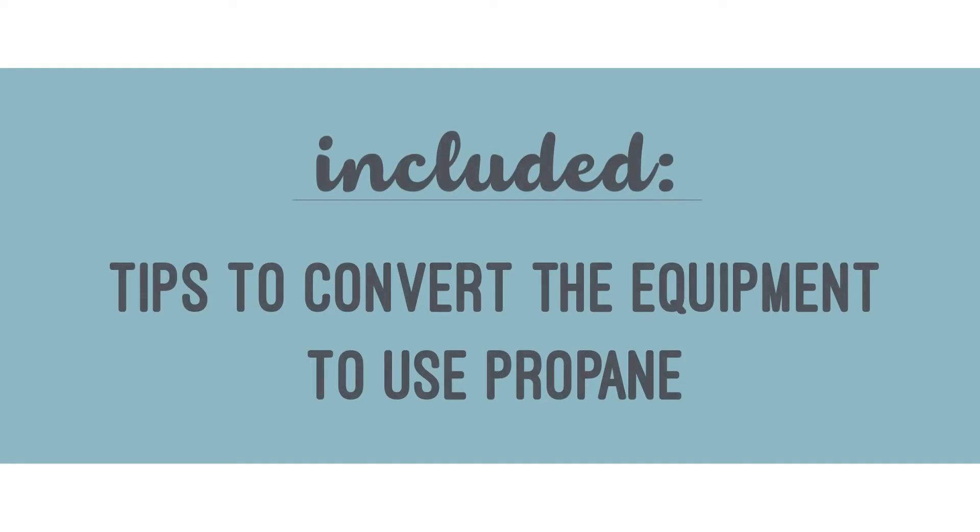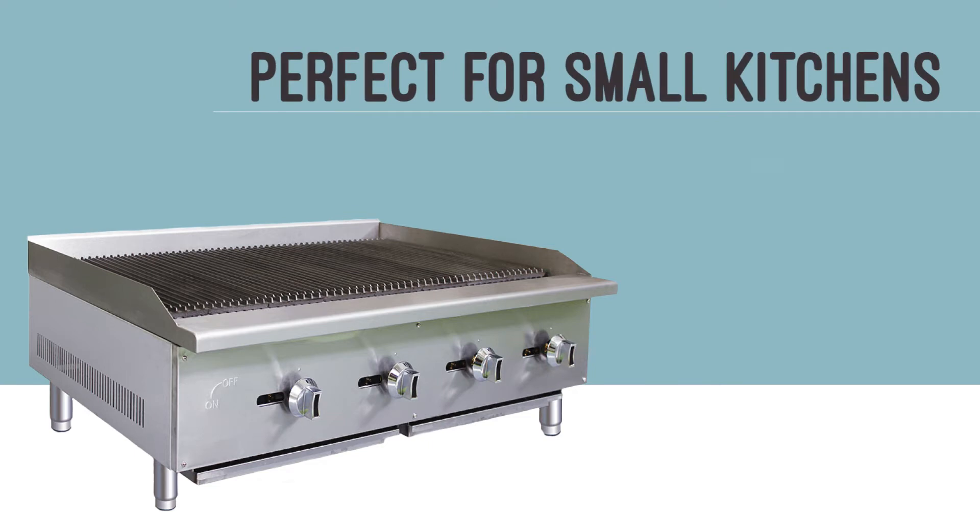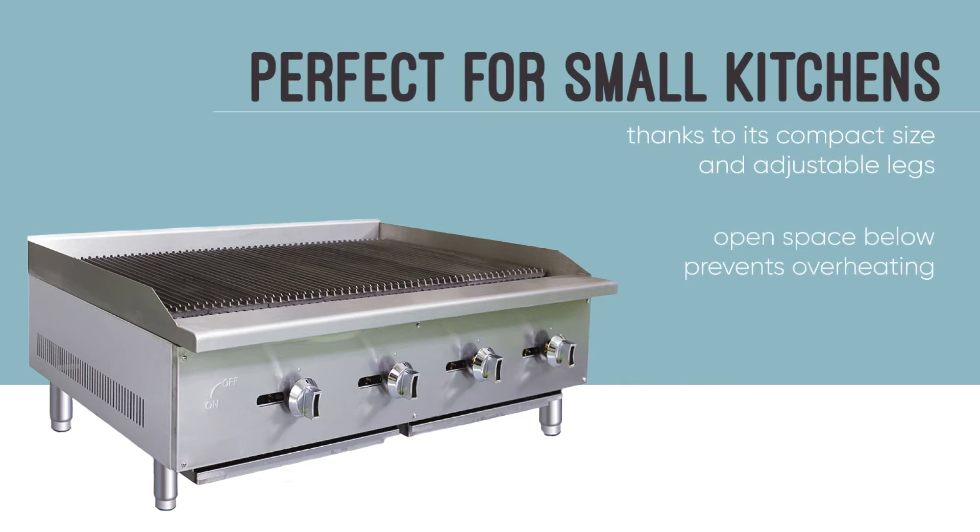Tips are included so the equipment can be field converted to use propane. Due to its compact size, the char broiler is perfect for small kitchens. It easily fits on a countertop and the adjustable legs lift it up off the surface to prevent it from overheating.